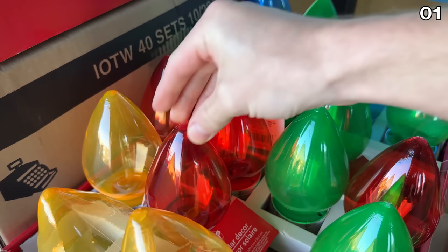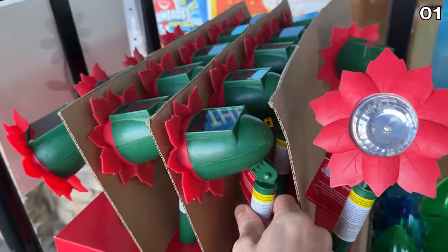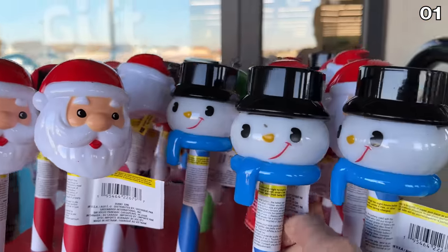Sticking with that illumination theme, there's a huge new range of Christmas solar lights that include poinsettia-themed options, impressive Christmas oversized ornament-like lights, and Christmas-themed solar stake lights.